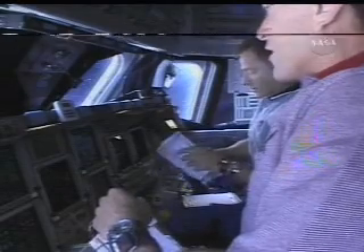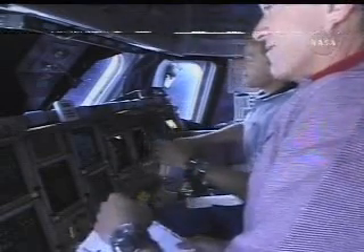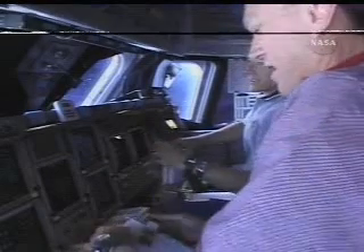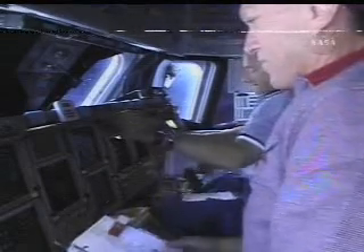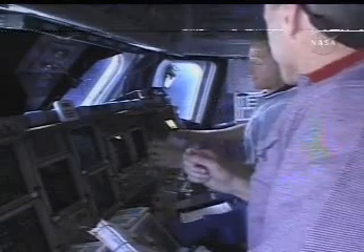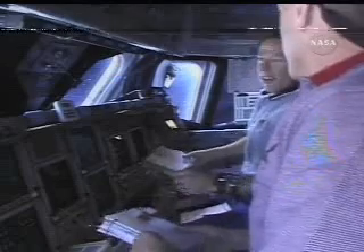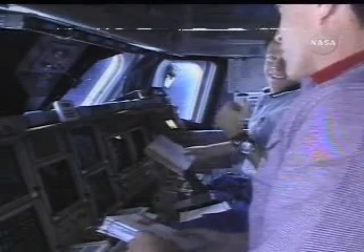Now looking at the flight deck of the Space Shuttle Atlantis, where Commander Brent Jett and Pilot Chris Ferguson will be monitoring the burn of the reaction control system jets. That burn, scheduled to occur in about 14 minutes, will last 31 seconds and changes the shuttle's velocity by almost 7 feet per second, which is nearly 5 miles an hour.